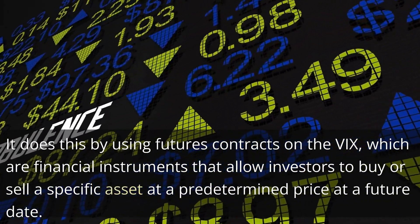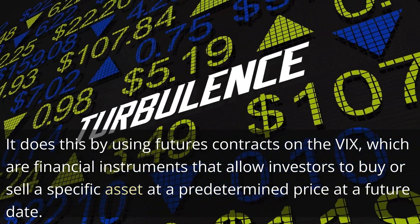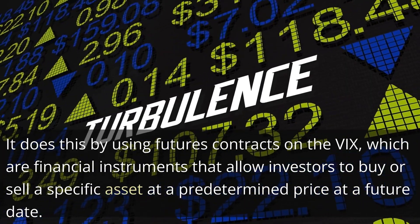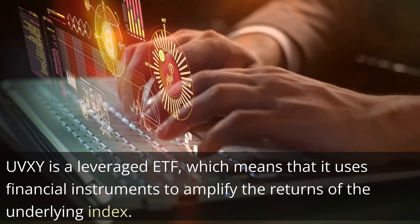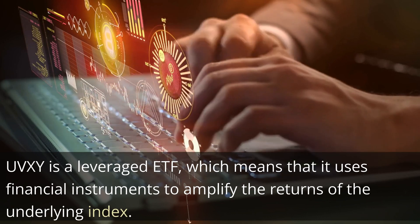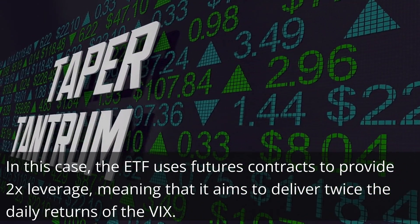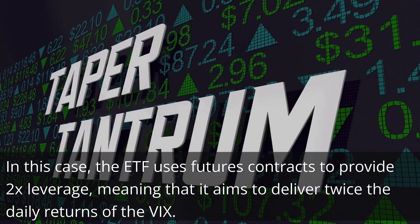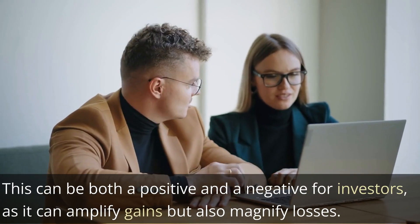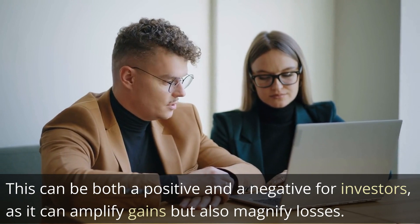It does this by using futures contracts on the VIX, which are financial instruments that allow investors to buy or sell a specific asset at a predetermined price at a future date. UVXY is a leveraged ETF, which means that it uses financial instruments to amplify the returns of the underlying index. In this case, the ETF uses futures contracts to provide 2x leverage, meaning that it aims to deliver twice the daily returns of the VIX. This can be both a positive and a negative for investors, as it can amplify gains but also magnify losses.